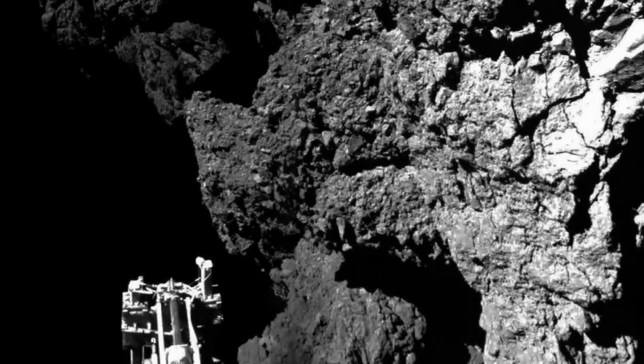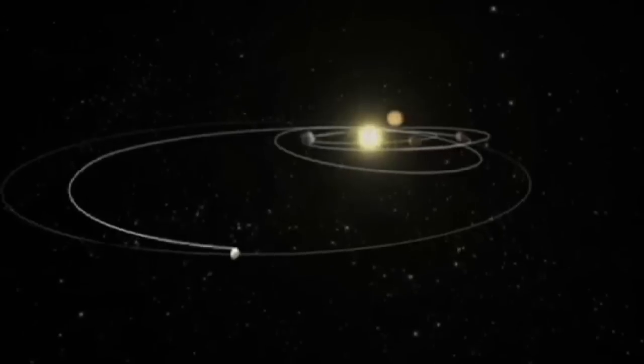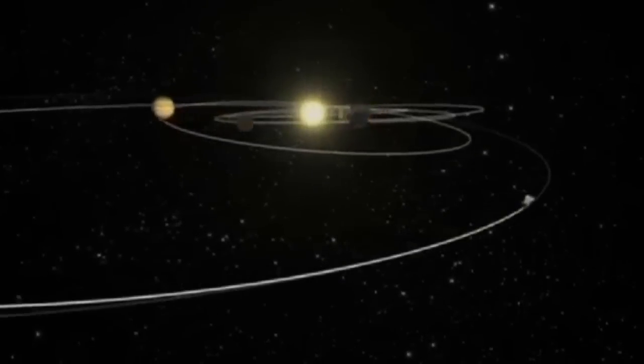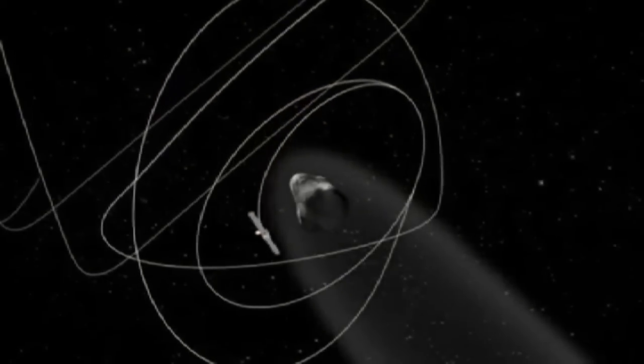The image seems to show the Philae lander, which is roughly the size of a washing machine, in a shadow surrounded by sheer rocky cliff. Philae was launched from its mothership Rosetta on Wednesday, the climax of a ten-year odyssey for the European Space Agency.